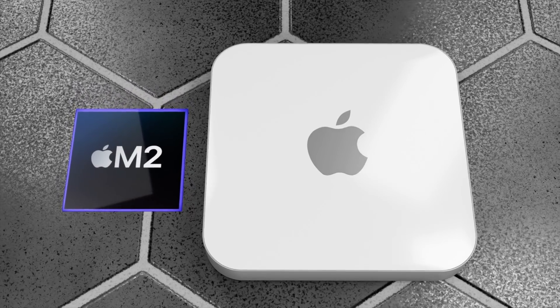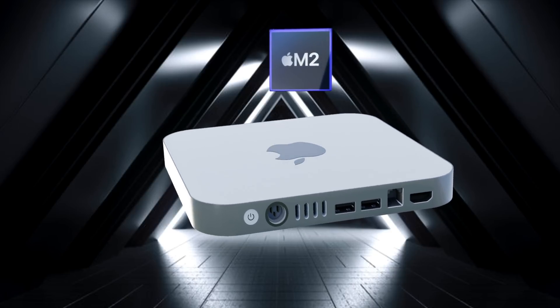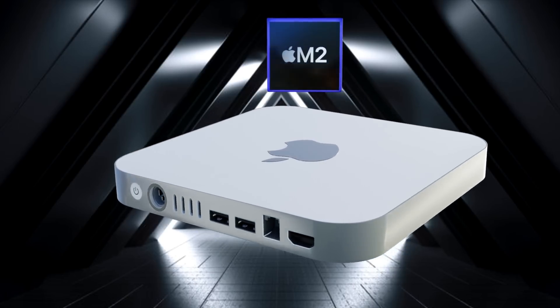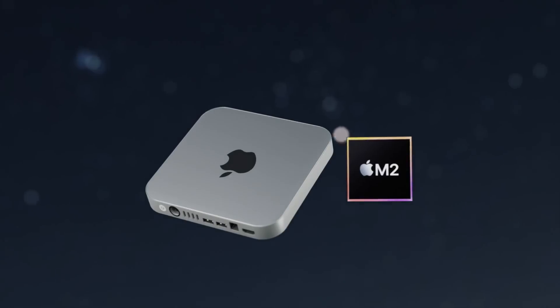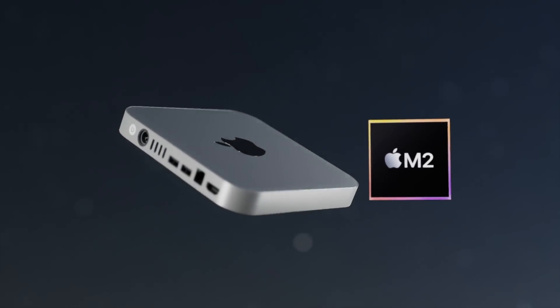In 2022, many expected an Apple event covering the Mac Mini, MacBook Pros, and potentially the Mac Pro, but that did not happen. The next logical time for Apple to release these Macs is a spring event in March 2023, as many Macs are overdue for an upgrade — the 14 and 16-inch MacBook Pros haven't been updated since October 2021, the Mac Mini since October 2020, and the Mac Pro since December 2019.